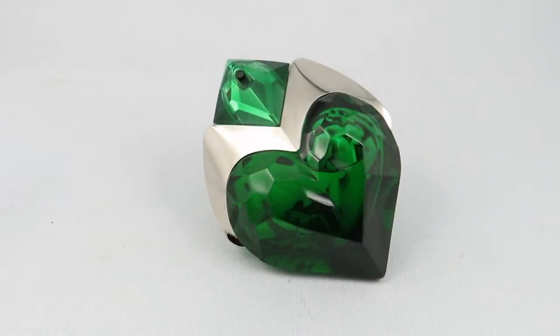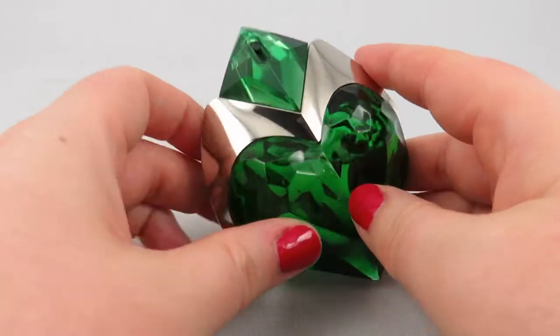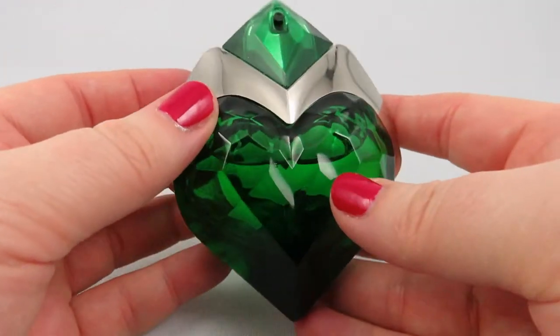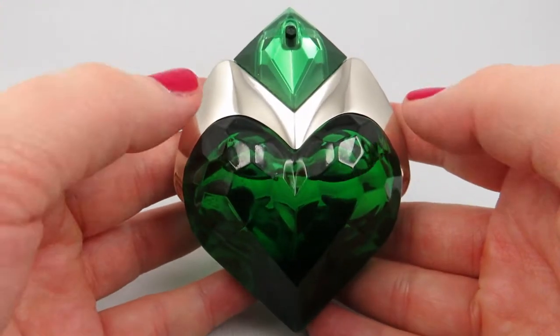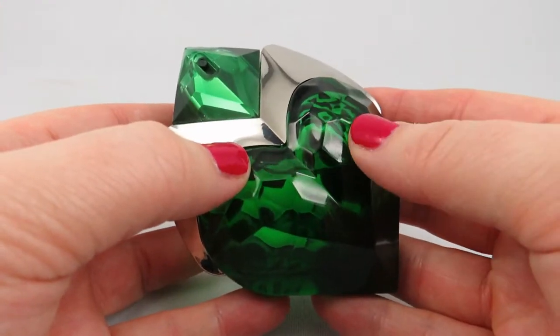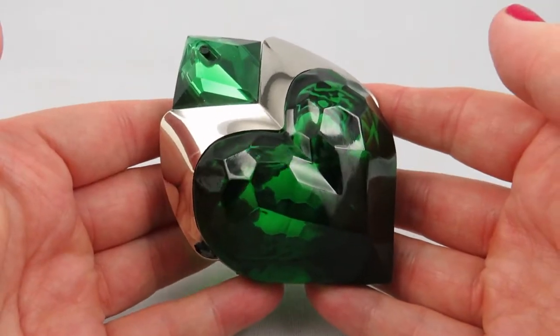Hi everyone, I'm V from Casually Fragrant. Today I'll be reviewing Aura by Mugler. I picked up this perfume in the fall of 2017 on my trip to Europe. I don't know if it's available in Canada or the US right now, but I know that it was released in 2017 in Europe.